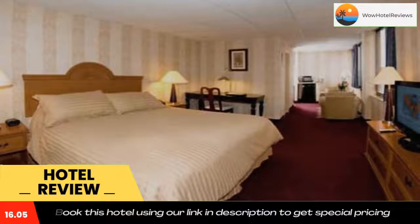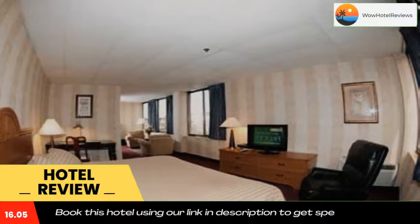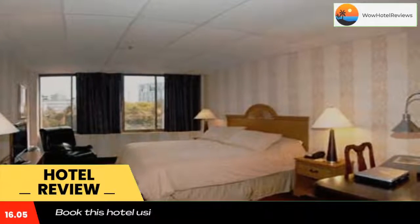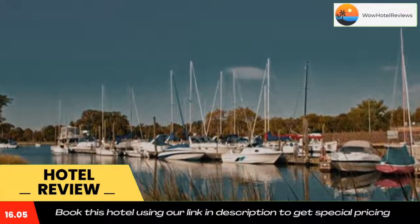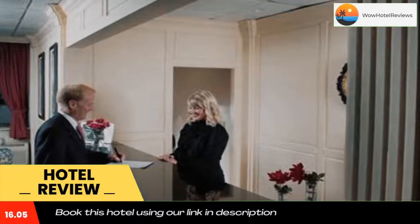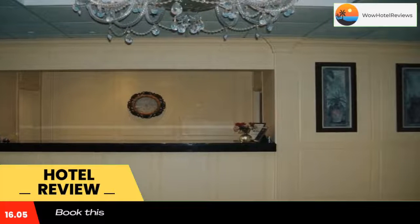Free WiFi is offered. All guest rooms at the Amsterdam Hotel have seating areas, cable TVs, and irons. All rooms also include a microwave and refrigerator. The pet-friendly Amsterdam Hotel has a business center and fitness center. Breakfast is served every morning and concierge service is available 24 hours a day to assist guests.